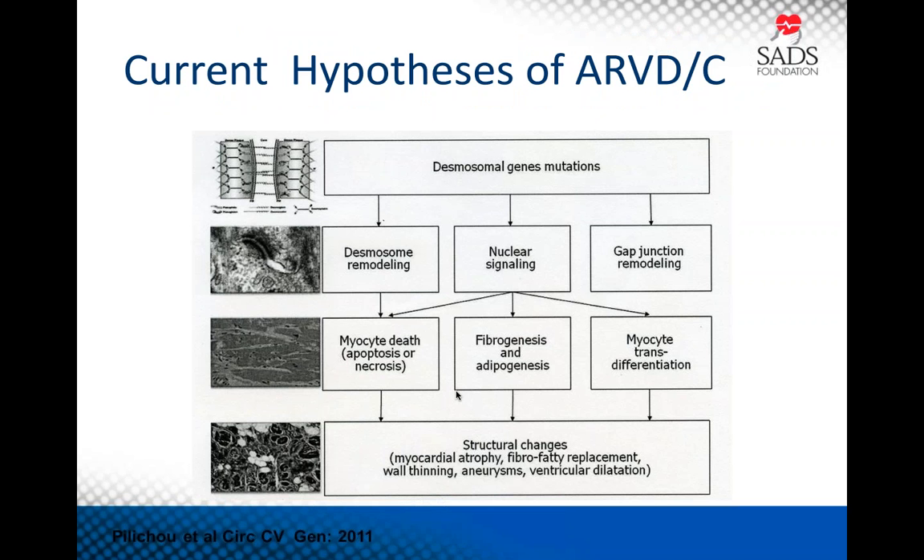In current hypotheses, ARVC is caused by desmosomal gene mutations that are inherited and present at birth. However, we don't see ARVC in young children — it's over time, due to mechanical stress and exercise, that you see gap junction remodeling, desmosome remodeling, disruption of nuclear signaling, which leads to myocyte death, apoptosis, fibrogenesis, and adipogenesis. This then leads to the fibro-fatty replacement, wall thinning, and structural changes in the RV, and the scar that can result in the ventricular arrhythmias so common in our patients.